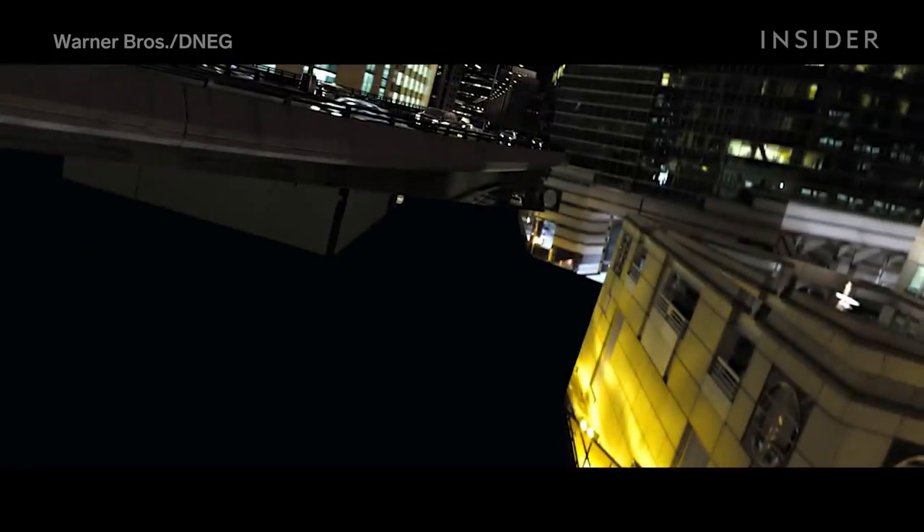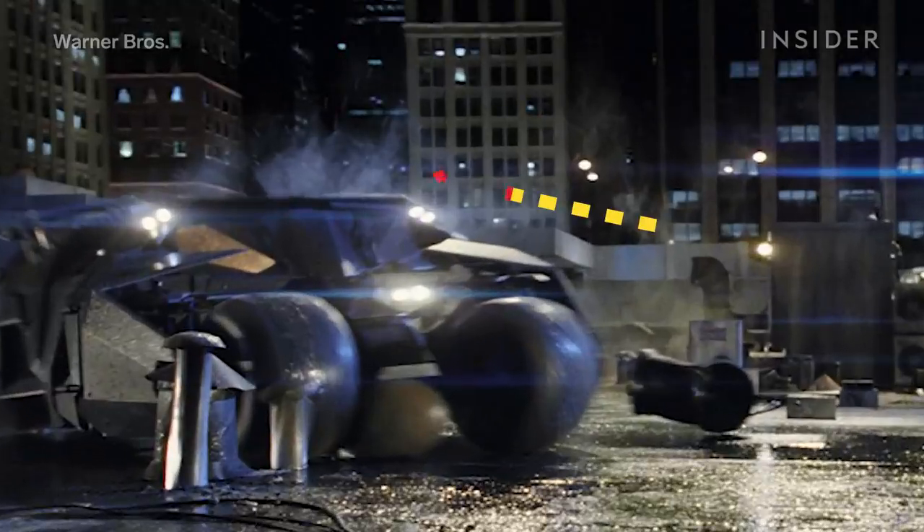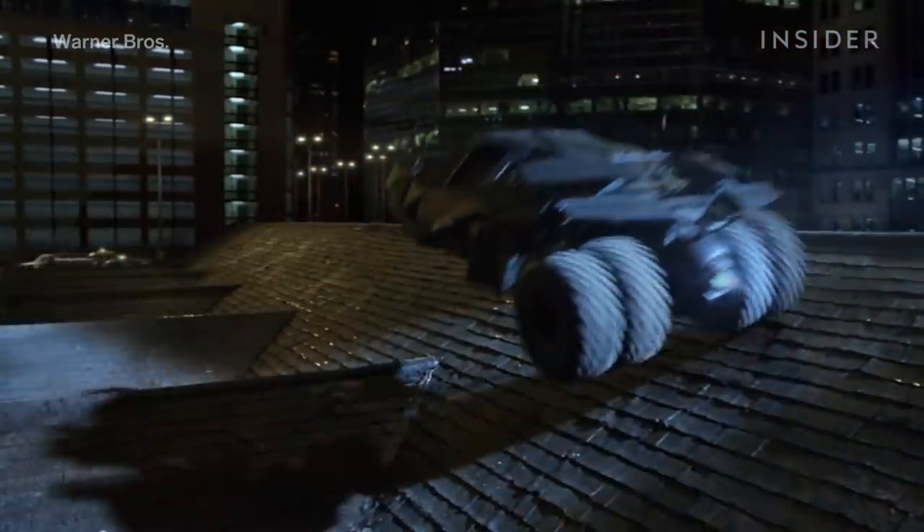Tying it all together were the finishing touches added digitally, including camera lens effects, CG car headlights, moving reflections, vapor plumes, and debris — like these shattering roof tiles you see as the Batmobile sticks its landing.